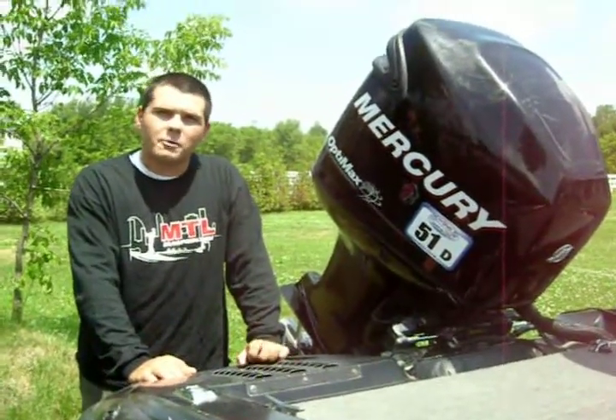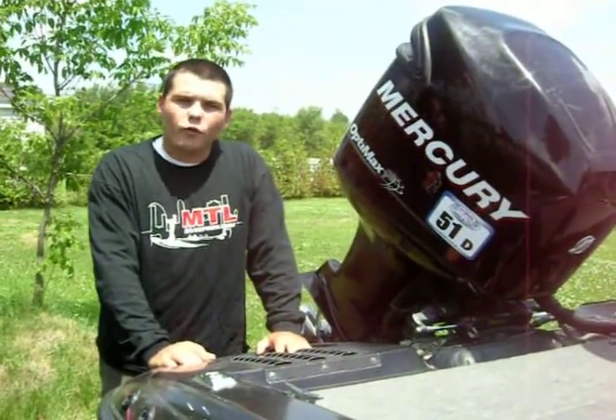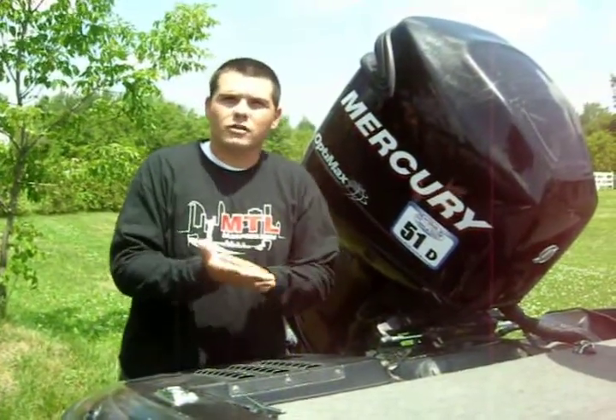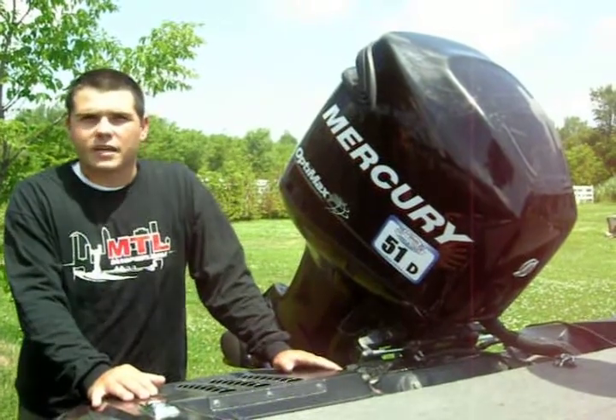Hi everyone, bonjour tout le monde. Jason here from MTL Bass Pros. We're four days away from the second qualifier for Renegade Bass this year, which is going to be on Dog and Cranberry Lake, just a little bit north of Kingston.